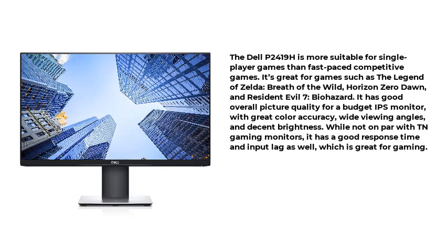The Dell P2419H is more suitable for single-player games than fast-paced competitive games. It's great for games such as The Legend of Zelda: Breath of the Wild, Horizon Zero Dawn, and Resident Evil 7 Biohazard. It has good overall picture quality for a budget IPS monitor, with great color accuracy, wide viewing angles, and decent brightness. While not on par with TN gaming monitors, it has a good response time and input lag as well, which is great for gaming.